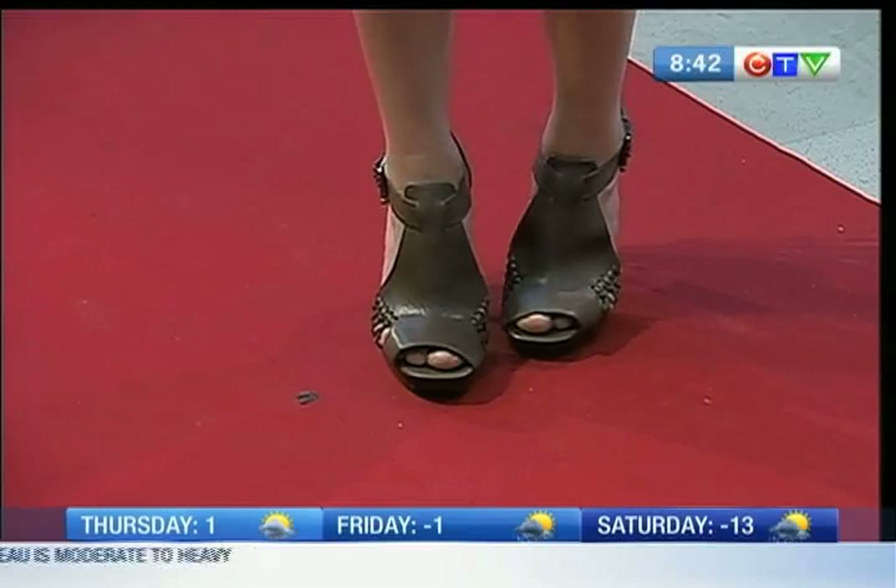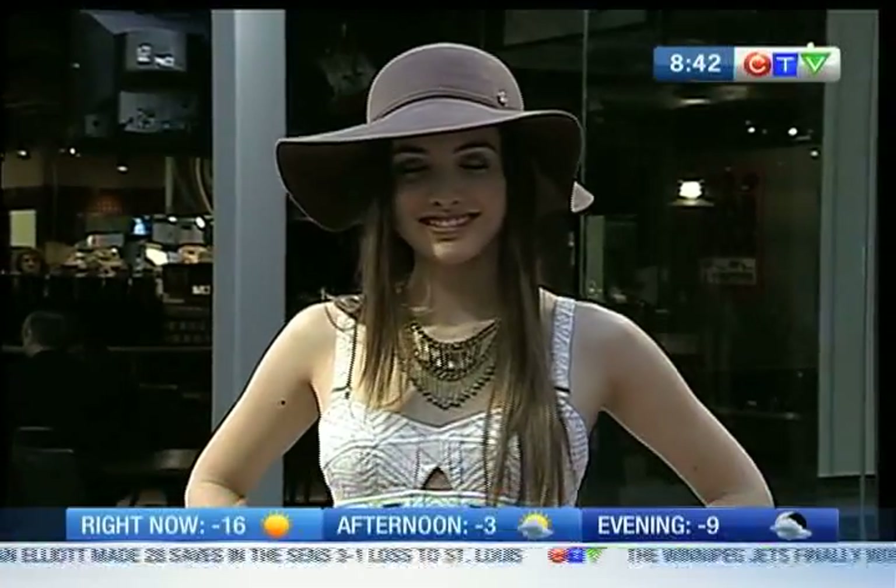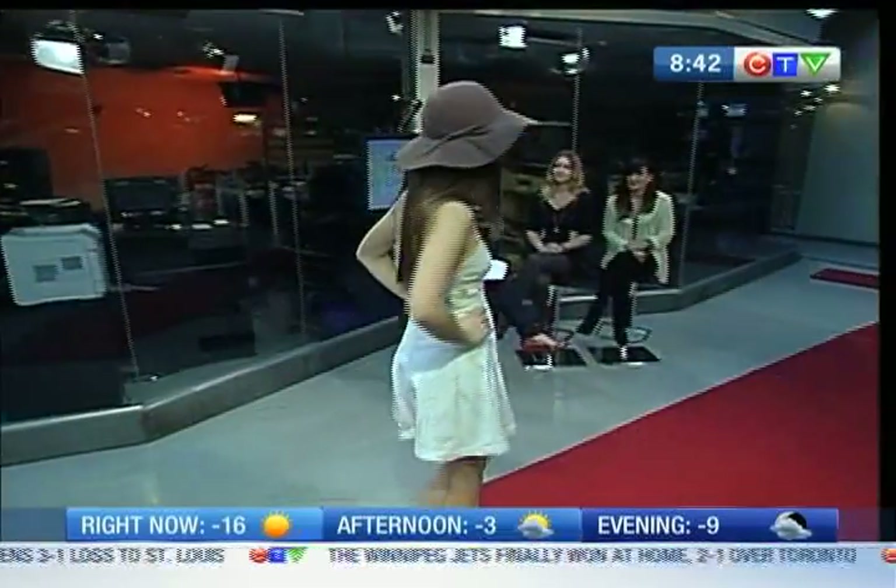This dress is just easy — it can be casual or you can wear it with heels and you're ready to go out. You could easily throw a jacket or a blazer over the top of it, even a jean jacket. That hat fits her so well — it's got a nice little gentle flop to it.